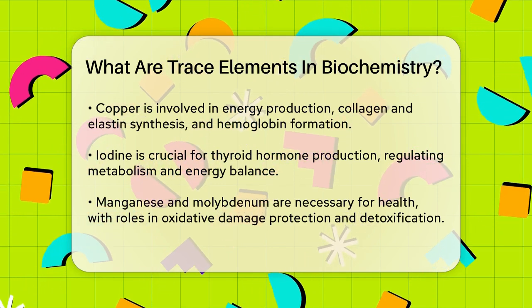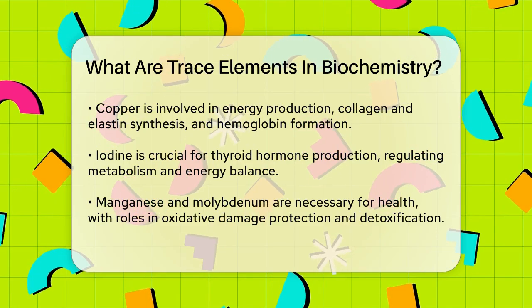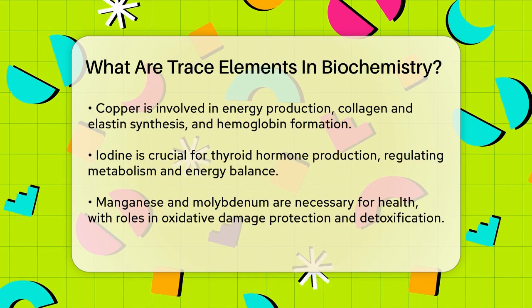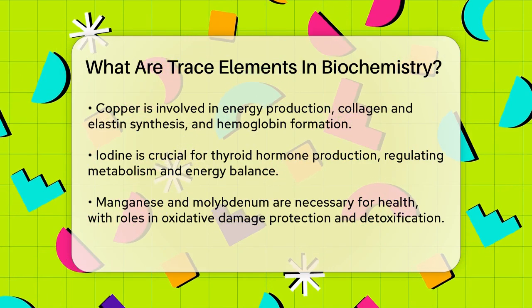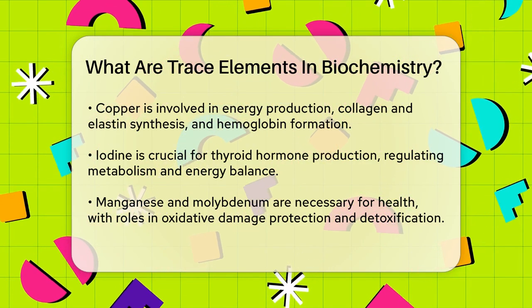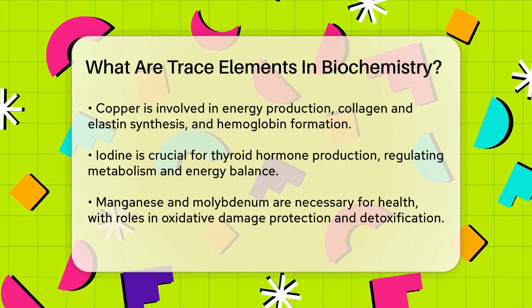Copper is another trace element that's crucial for our health. It's involved in redox reactions, which are chemical reactions that help our cells produce energy. Copper also helps in the production of collagen, elastin, and melanin, and it's necessary for the synthesis of hemoglobin.